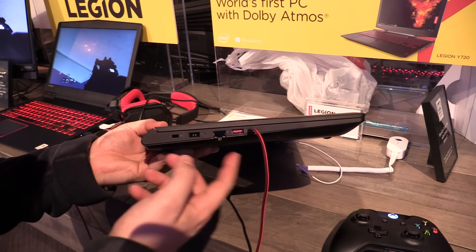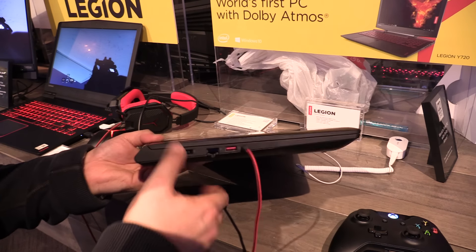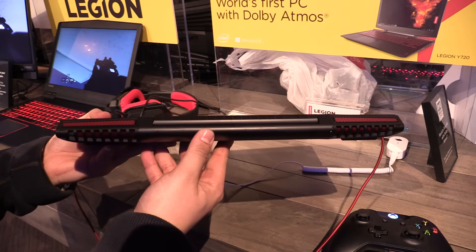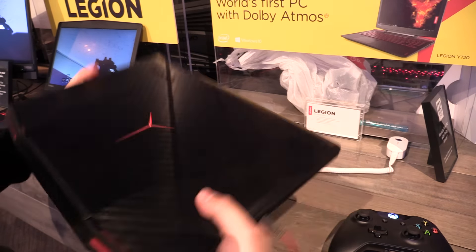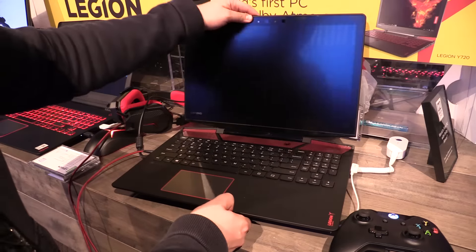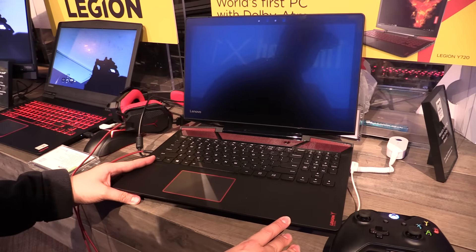On the other side you get the Kensington lock, DC-in, Ethernet, USB, and your audio ports. The back also looks pretty nice with a really nice gaming design — overall a really interesting gaming notebook. This is the Lenovo Legion Y720, introduced here at CES 2017.